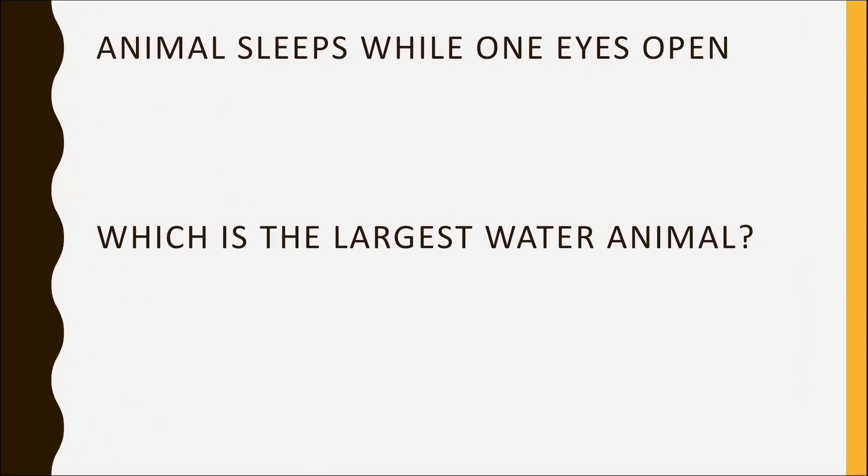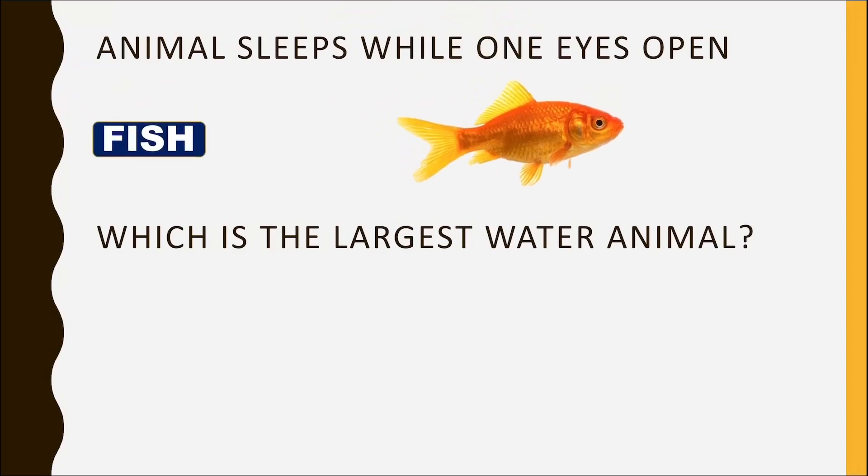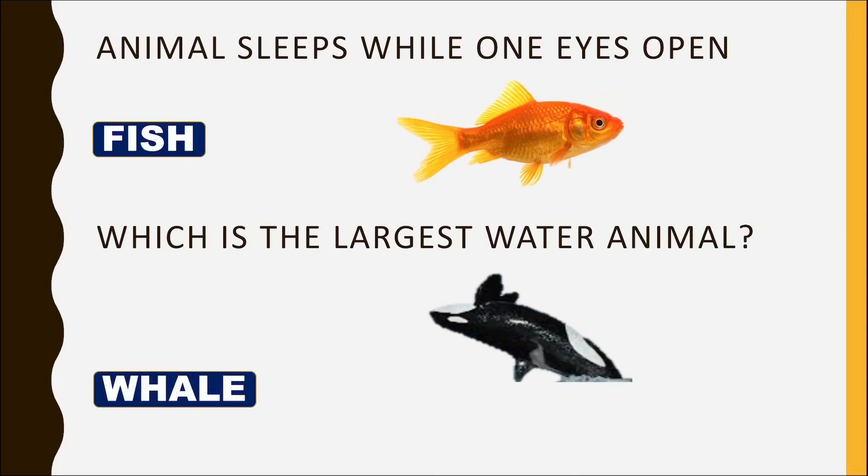Which animal sleeps with one eye open? Fish. Which is the largest water animal? Whale.